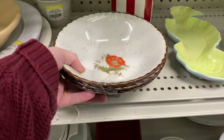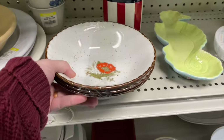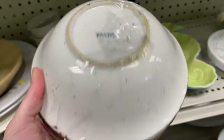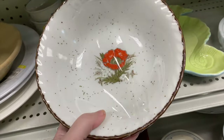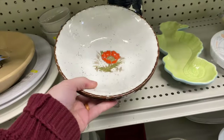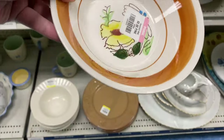Oh, check these out - these are Otagiri! Little poppy bowls, very Japanese. Set of three, six dollars - so two dollars each. I believe they go for about ten dollars a piece, so yeah, I'm definitely going to snag those. Hopefully the condition is good on the other ones - it's always hard when they're all wrapped up in tape.